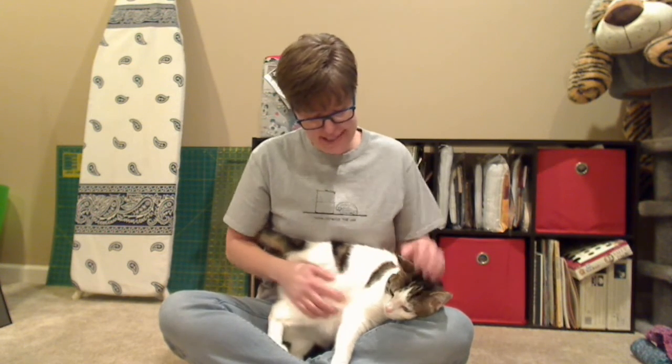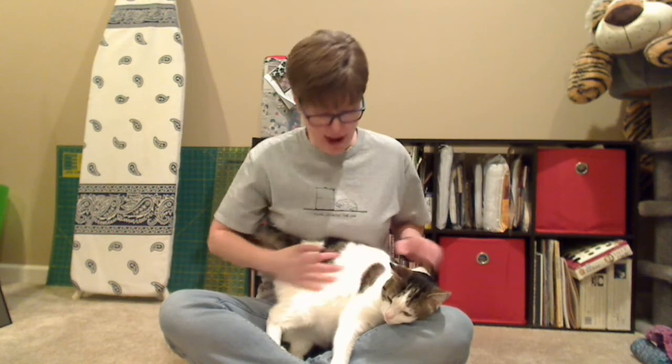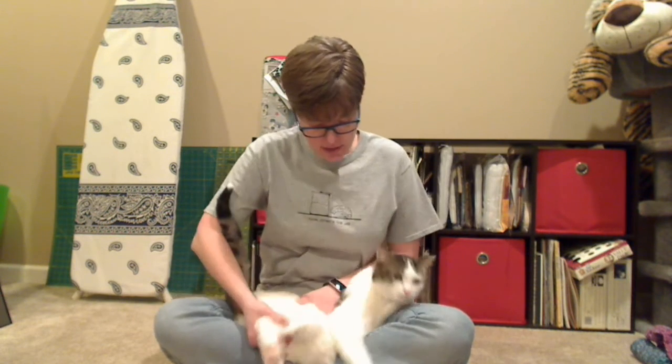Hi everyone, it's Yvonne with the Somerset County Library System, and today I'm here to talk to you about crafts. Ed's a big craft fan, as you can tell — looks pretty crafty, right? The two products we have at the library that are great for crafting are Udemy and Creative Bug.